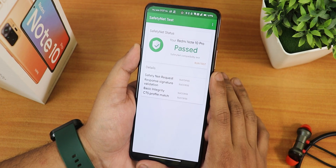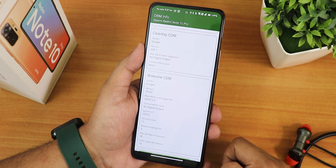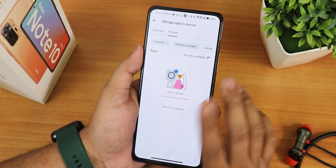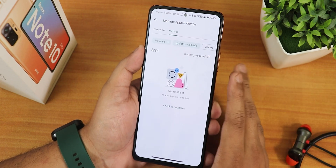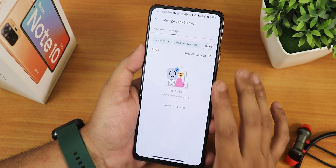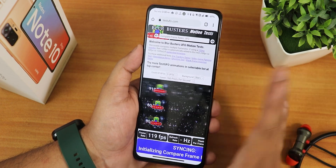Safety Net passes right out of the box — banking apps are not an issue. With the DRM info app you can see L1 certification, so you can stream Netflix or Amazon Prime Videos in 1080p. The IR blaster is working perfectly fine. One thing to mention: right after flashing this ROM the Play Store was showing it couldn't connect, but after giving permissions and rebooting a couple of times it resolved. You should not worry about the Play Store issue.